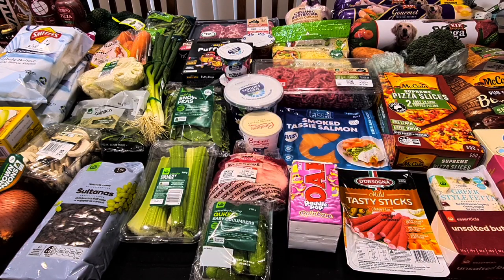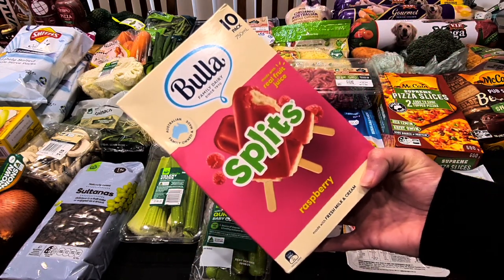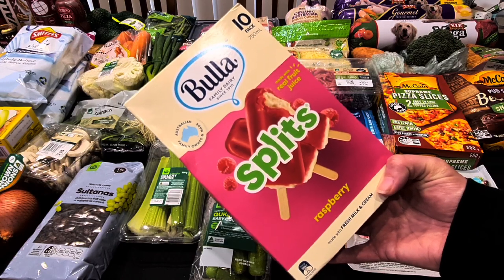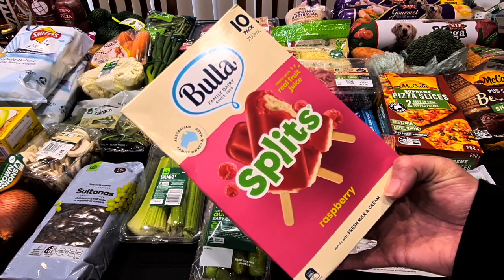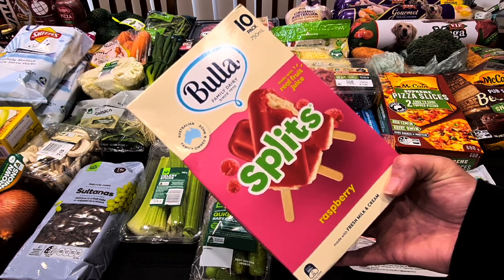The Buller Splits — this is the ice cream they picked this week. These are just the Raspberry Splits. I don't mind the Splits; they're a lot smaller in these packets than how I remember them growing up, but it's quite a refreshing little treat. There are 10 in there for $8.